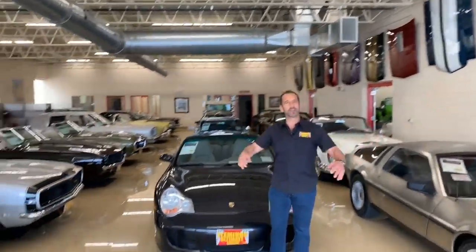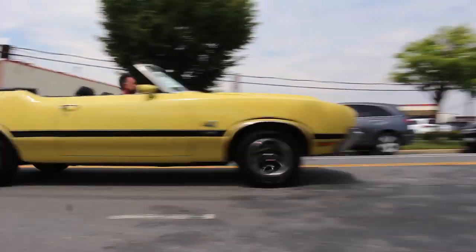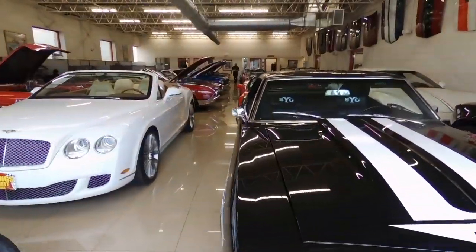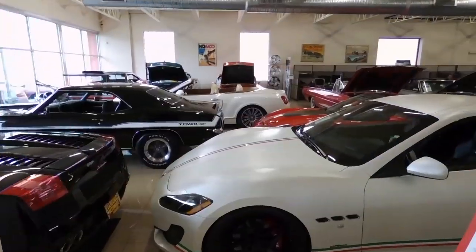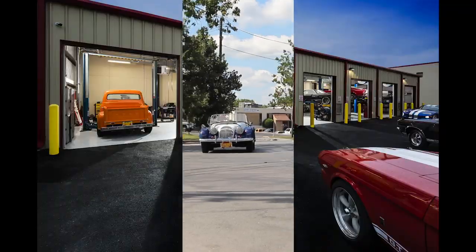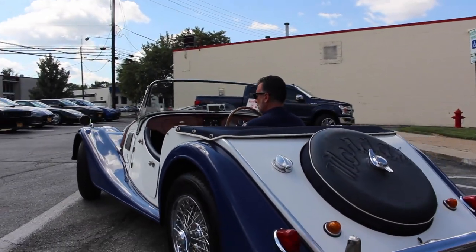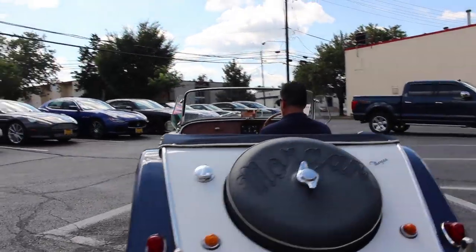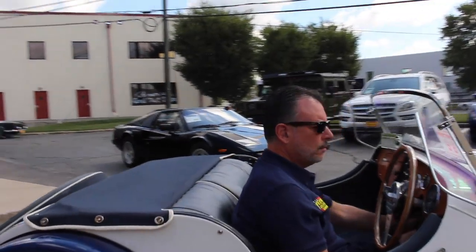Hi, I'm Tony Fleming and welcome to Fleming's Ultimate Garage. How do you like the Morgan there, Rich? I like it. It's actually pretty cool. I feel like I'm back in the 60s.